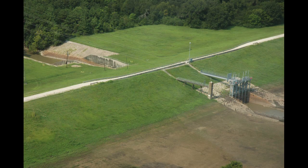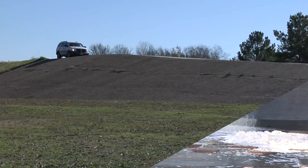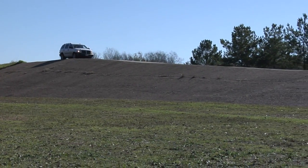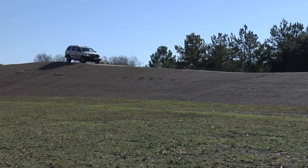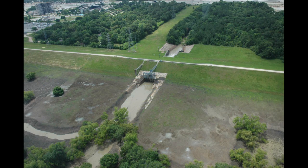As part of this transition, Addicks and Barker have undergone a recent evaluation, as have all Corps of Engineers dams nationwide. Two areas of concern, the outlet structures and the ends of the dam, were identified. By combining these two areas of concern with the potential consequences to the City of Houston should there be a dam failure, Addicks and Barker have been designated as extremely high risk.